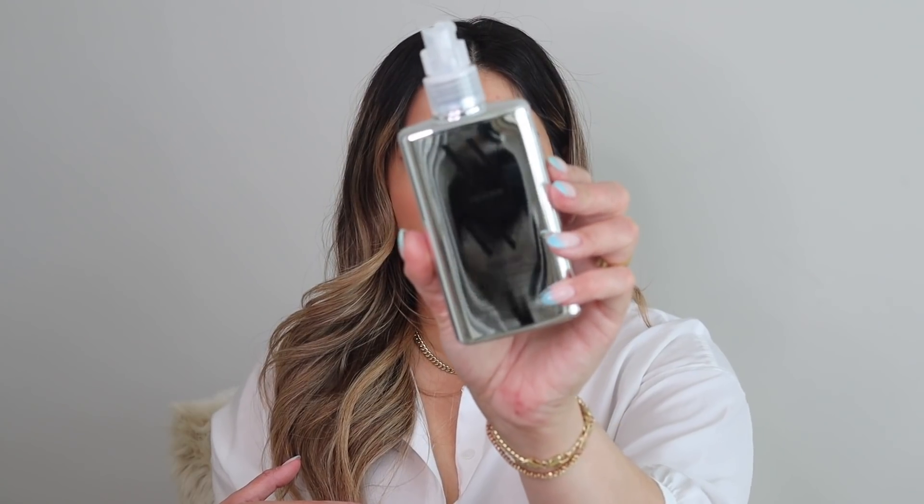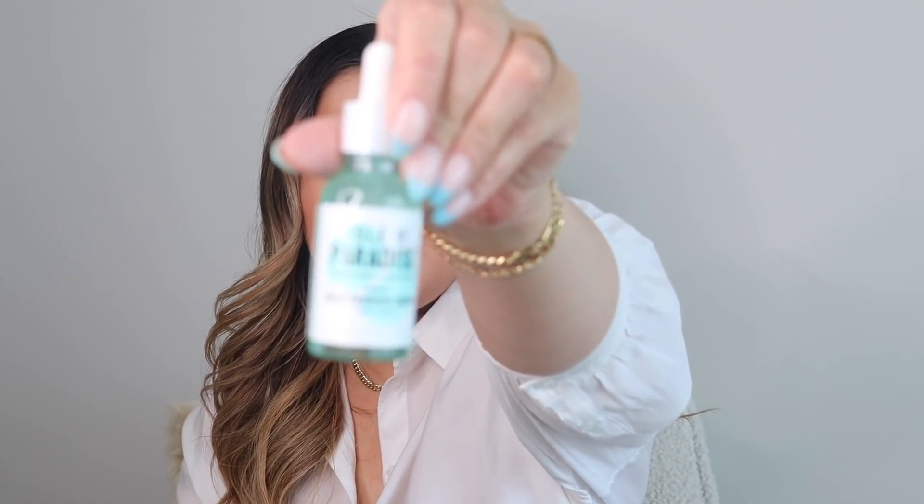I also picked up something for my hair — the Color Wow Dream Coat Supernatural Spray. I've talked about this in vlogs before and I was all out, so I restocked. They just started carrying the Color Wow brand at Sephora. I use this when I blow out my hair — it gives a Brazilian blowout effect, making your hair super shiny, silky, and smooth. It also helps with frizziness and humidity, which is great for summer. It's activated by heat, so you need to blow dry your hair when using it.